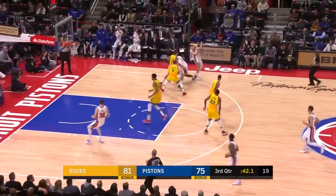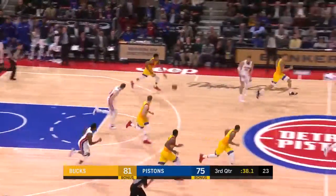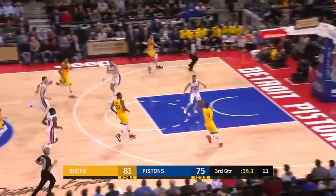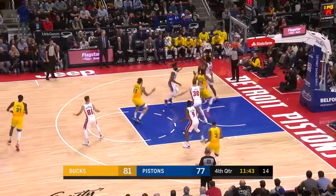I don't know if he had to go to the other side of the rim. I thought he was going to bail it out on the play. Block shot — Giannis. He got Stanley Johnson. Giannis passes through. Fourth foul on Stanley Johnson.